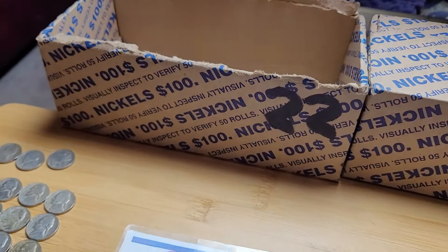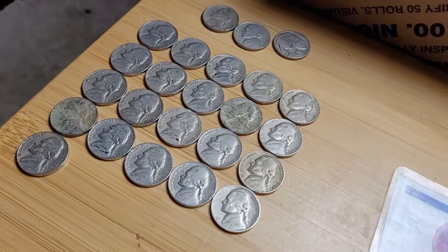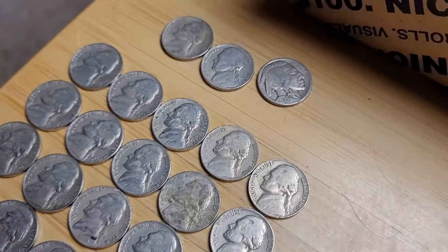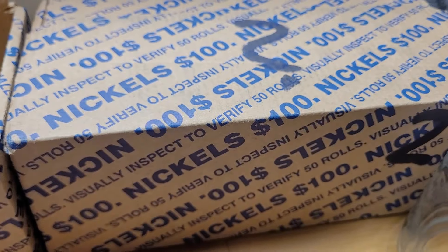Box 22 came to an abrupt end and it wasn't actually that bad. We got a '38, '39, and a Buffalo, and all of this good stuff. No silver unfortunately, but hopefully box 23 has some.